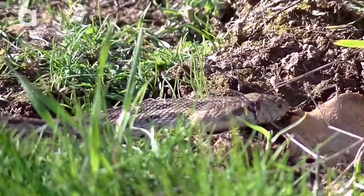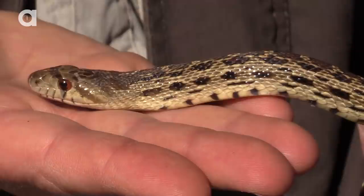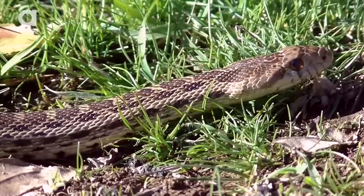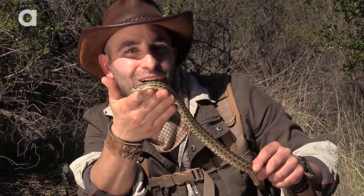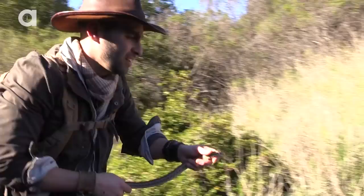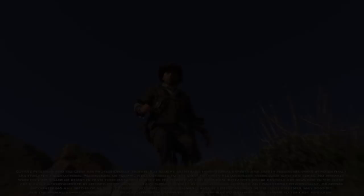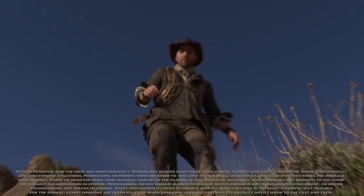Have you guys seen the fox snake video yet? If not, make sure to check it out at the end and tell me which snake you think is cooler. I'm Coyote Peterson — be brave, stay wild. We'll see you on the next adventure. If you thought that was one wild adventure, make sure to subscribe to the Brave Wilderness channel and check out these other episodes so you can stick with us on this season of Breaking Trail.